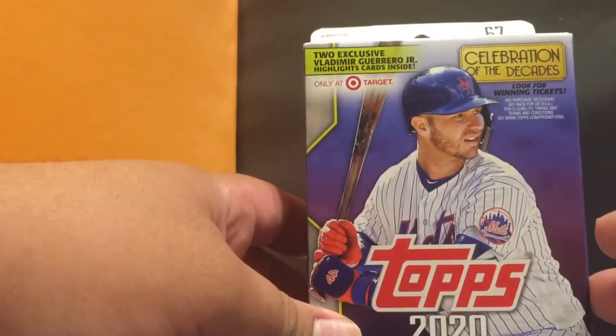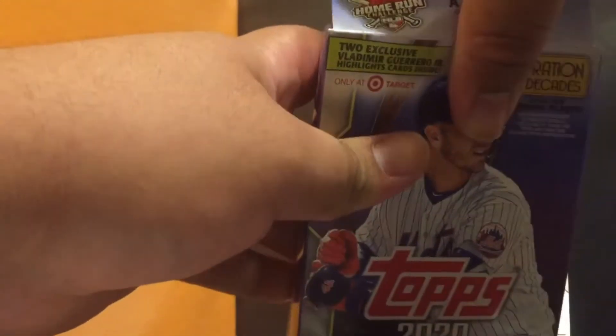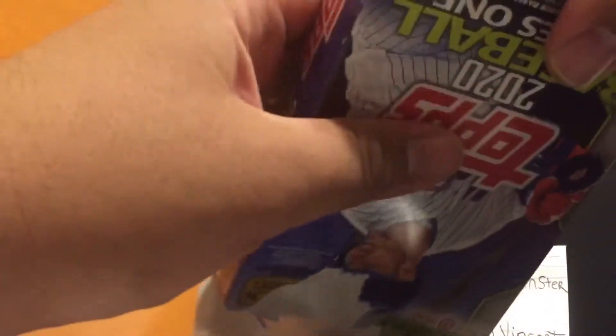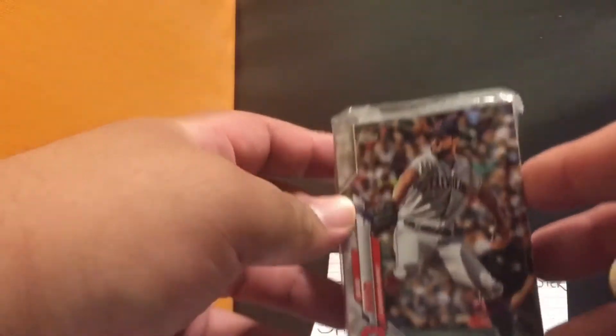Let's go ahead and open this up — 67 cards, I believe. The cards are in a plastic bag, plastic packaging. This only cost $9.99 at Target. Some people say there's no guarantee of any insert or anything like that. Let's see what it looks like — opening it up this way instead. It's a pack of cards. You get 72 cards if you had no inserts.